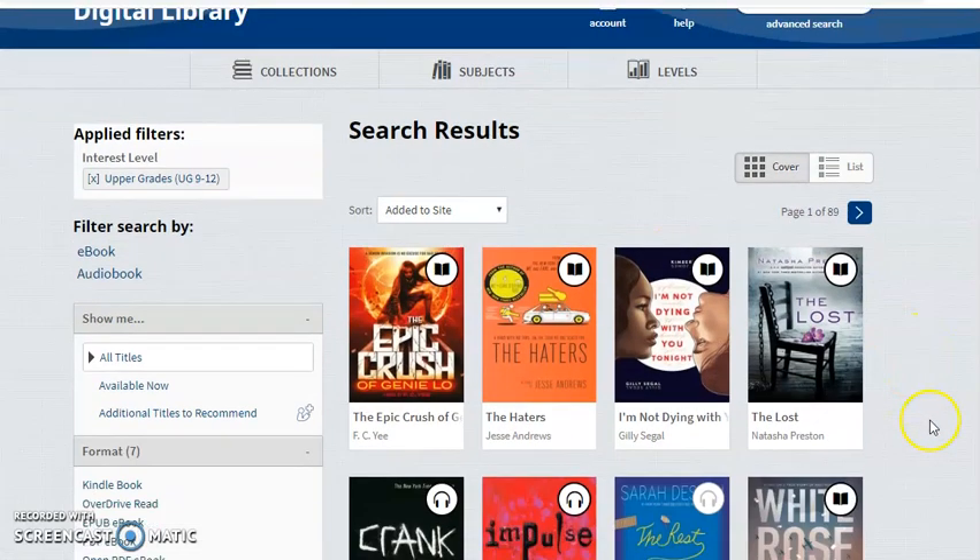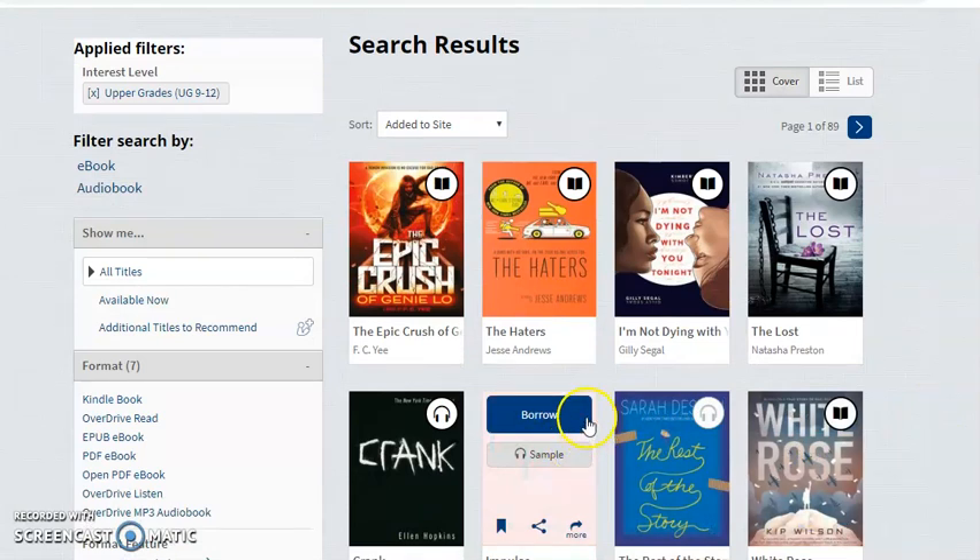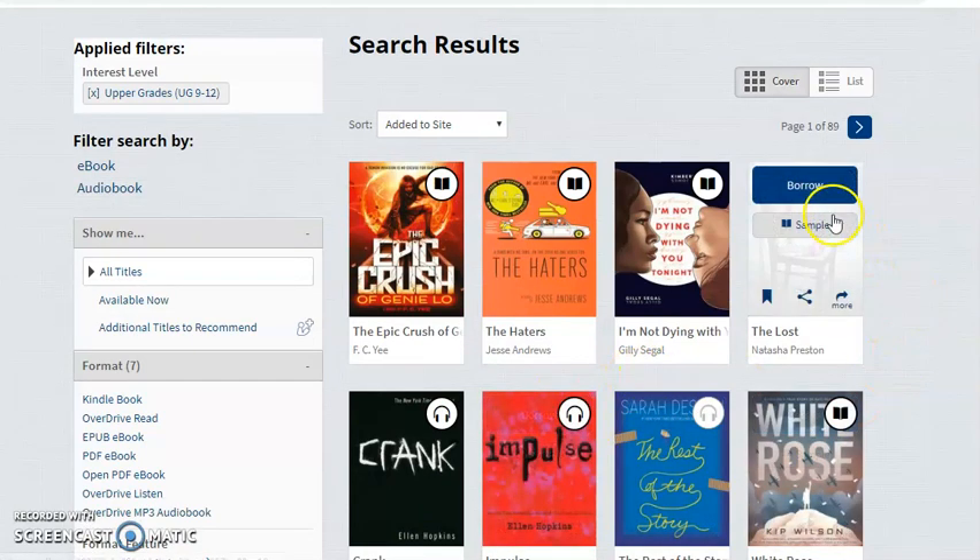I can look by both audiobook and ebook. If I want to look at an audiobook, I look for books that have the headphone symbol. If I want to do an ebook, I look for the ones that have a book cover.